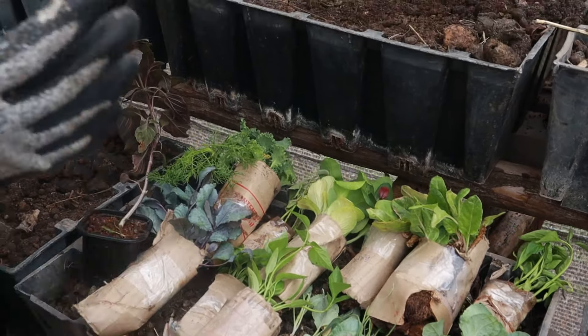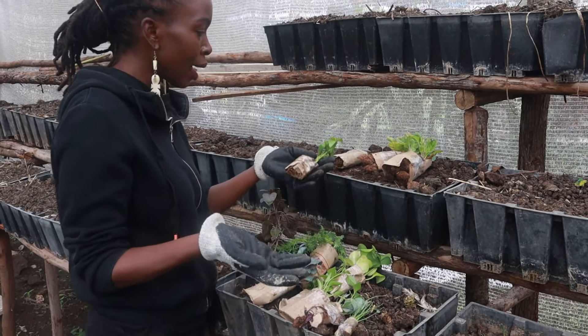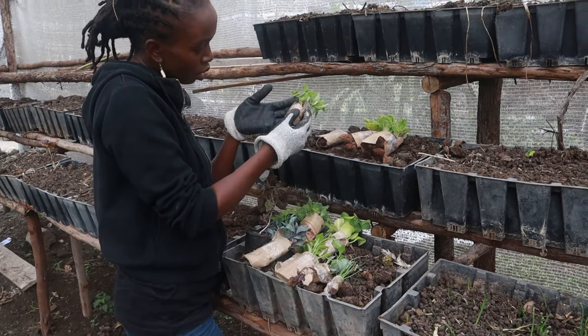Then we have peppers — these are pilipili hoho, which is what we call them locally, mostly known as capsicum. These are the colored ones. It's not labeled by color but I know they are the colored variety. I didn't order any green ones, so this could be yellow — and this one is labeled red.